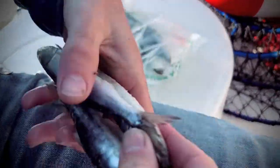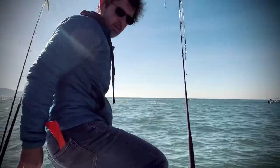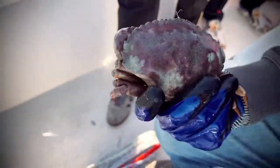On a boat like this you can have 10. That's a female? Actually that's a rock crab.